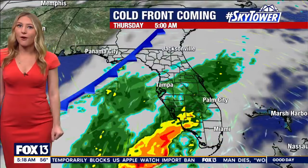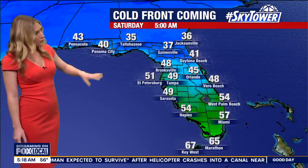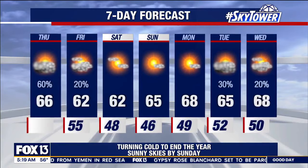Once this front moves through, temperatures tomorrow morning are going to be even chillier — we are talking 40s. That's going to continue on Saturday morning as well, so tomorrow and Saturday are our coldest days, starting out in the 40s. Afternoon temperatures on Saturday: upper 50s around Crystal River, low 60s for New Port Richey, and mid-60s for Tampa and our inland areas. So it is certainly going to be a chilly weekend. The good news is the sun comes back out, especially on Sunday, looking like it's going to be bright and beautiful as we reach for a high of 65 to end the weekend.